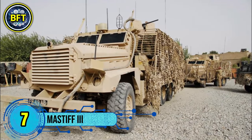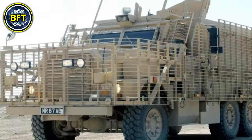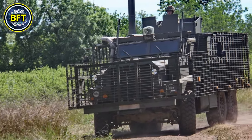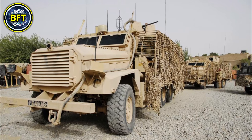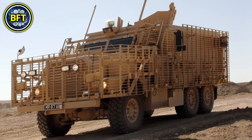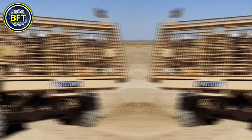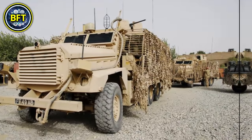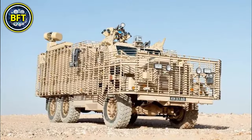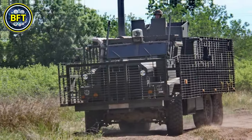Number 7: MASTIF III. The MASTIF III is a heavily armored, six-wheeled protected patrol vehicle designed for transporting troops safely through dangerous terrains, especially for missions like road patrols and convoy protection. As the third variant in the MASTIF line, it can carry eight passengers along with two crew members. It's well-suited for high-threat areas, notably in the Middle East and Afghanistan, where it's used to protect against small arms fire, improvised explosive devices, and other roadside hazards.